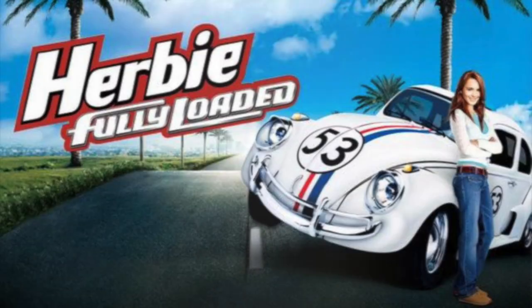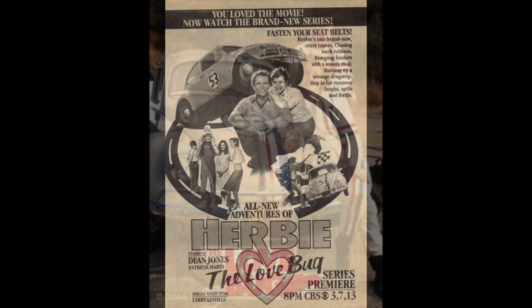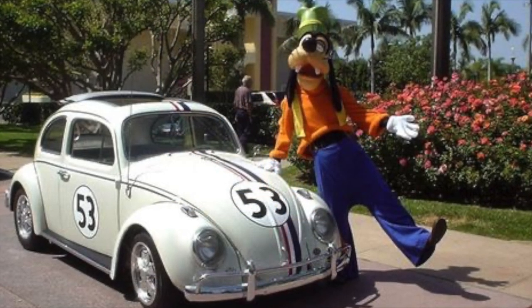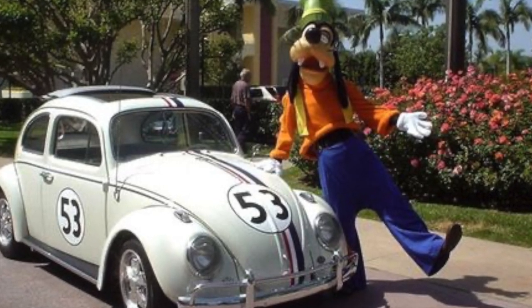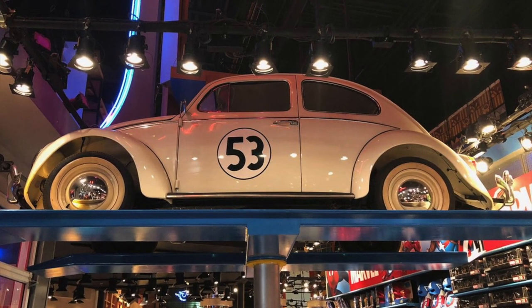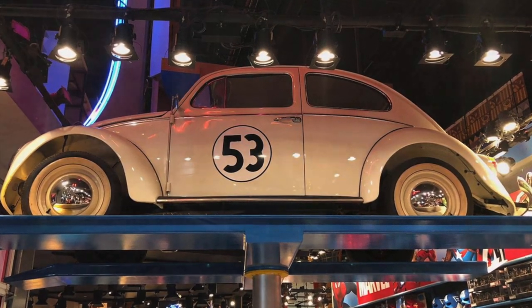And Herbie Fully Loaded in 2005. There was also a five-episode TV series, Herbie the Matchmaker, in 1982, and a remake of The Love Bug in 1997. Herbie is also a huge attraction in the Disney theme parks, particularly in Disneyland California. To coincide with the 2005 release of Herbie Fully Loaded, the Disney VW was driven to 60 cities across 19 states and had up to 10,000 VW lovers joining the tour.